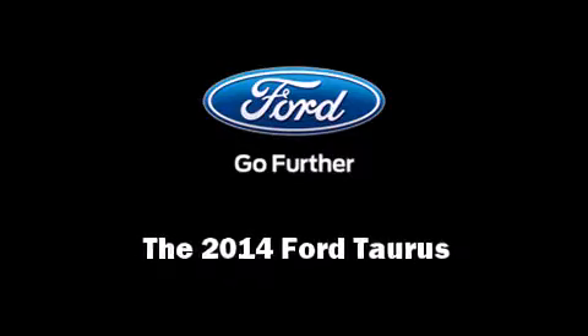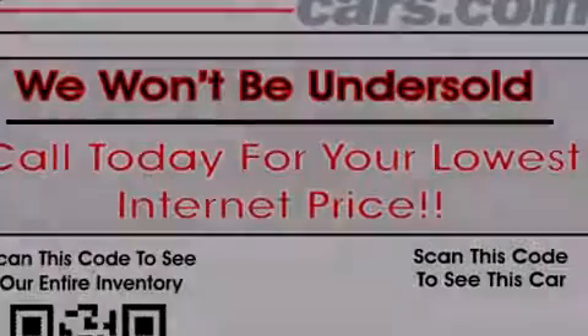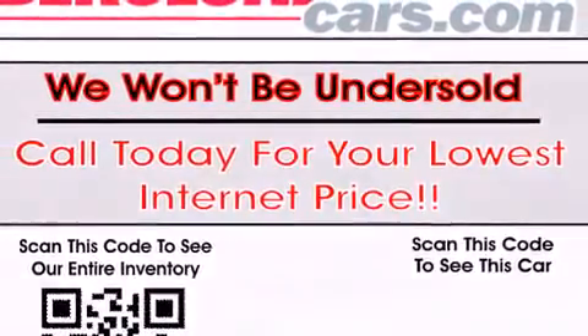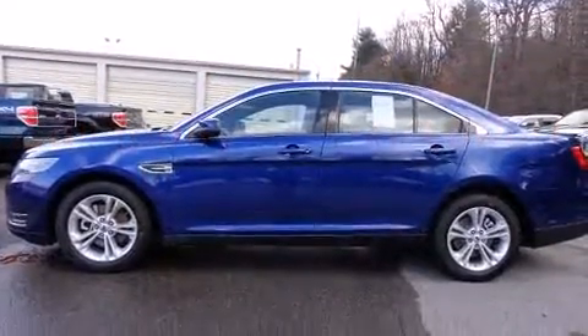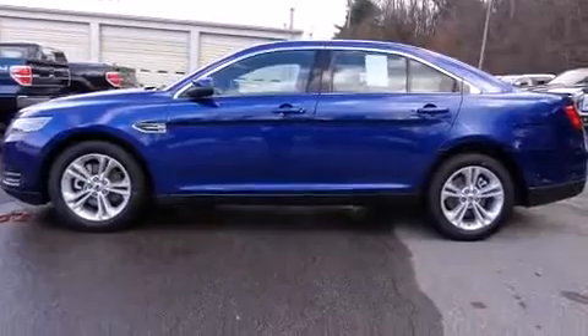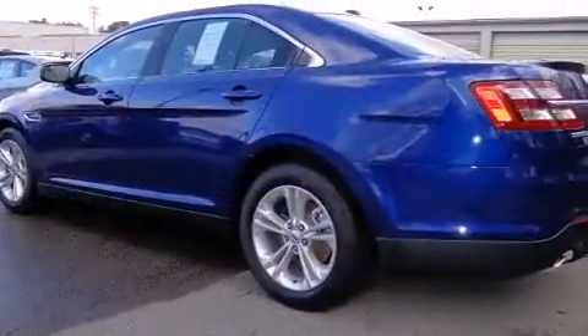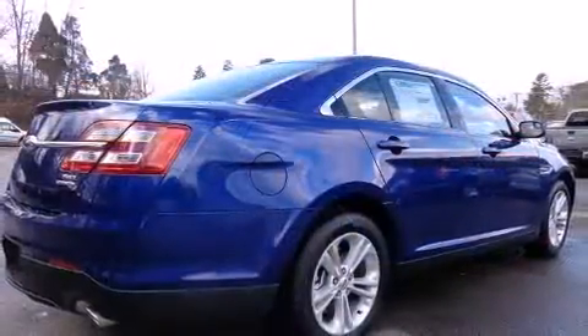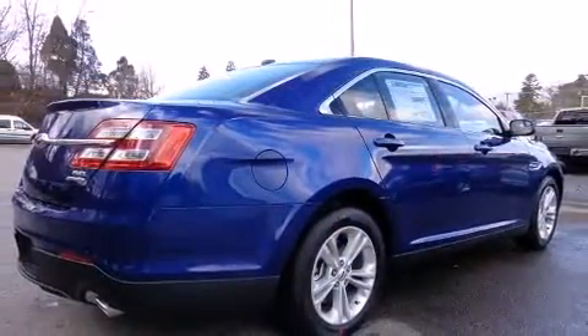Introducing the 2014 Ford Taurus. This four-door, five-passenger sedan offers the latest in technological innovation and style. A 3.5-liter V6 engine pairs with a sophisticated six-speed automatic transmission, and for added security, Dynamic Stability Control supplements the drivetrain.